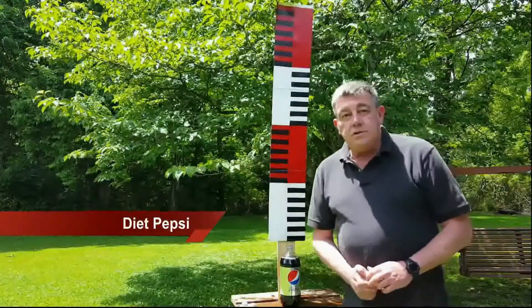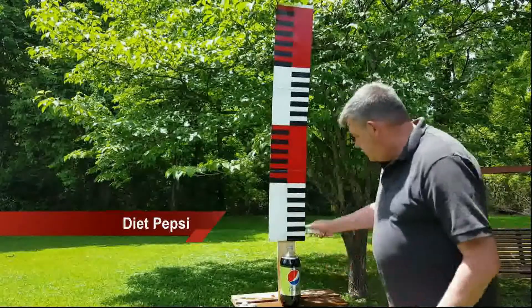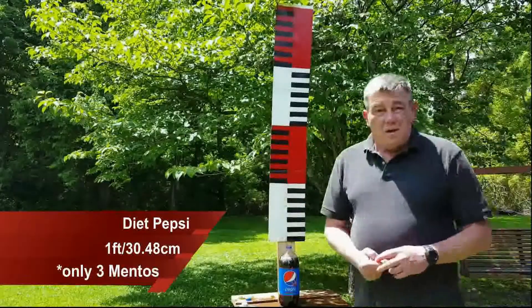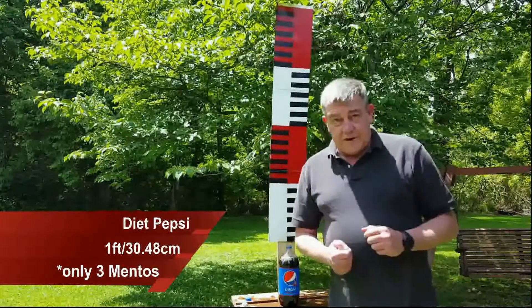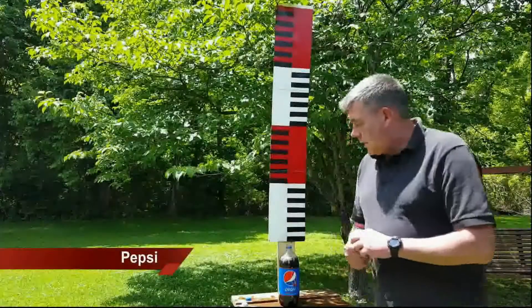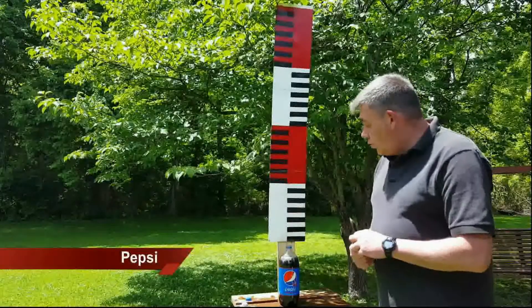Okay, four Mentos into Diet Pepsi. And this is regular Pepsi.